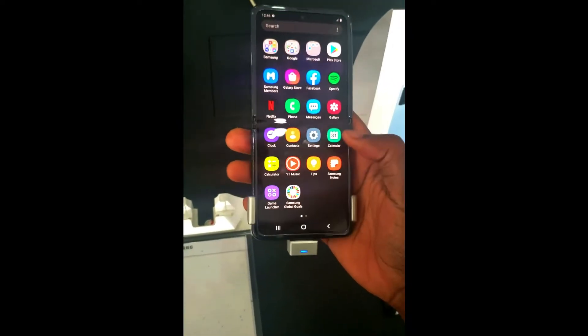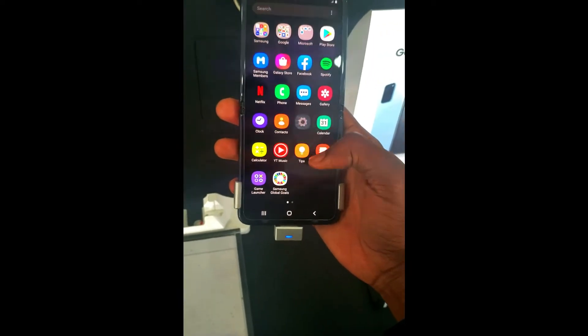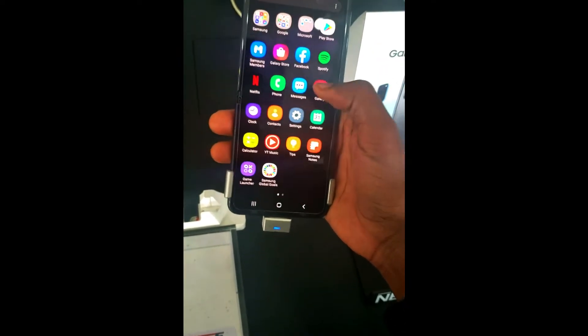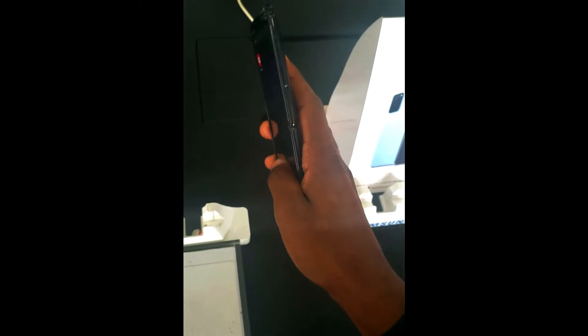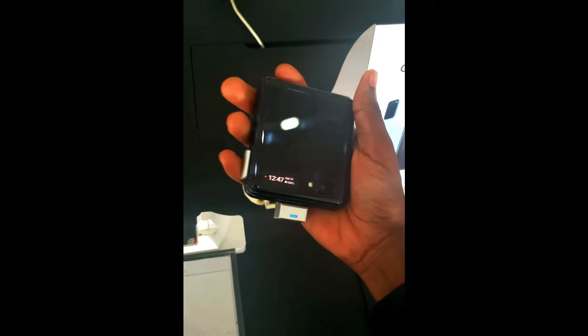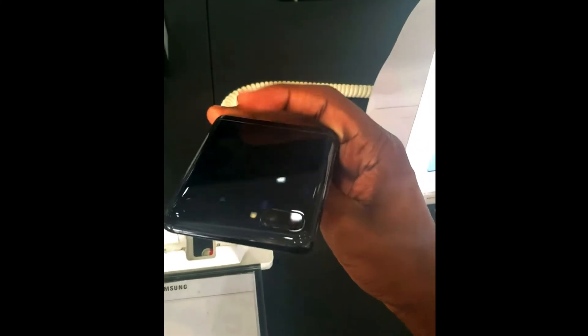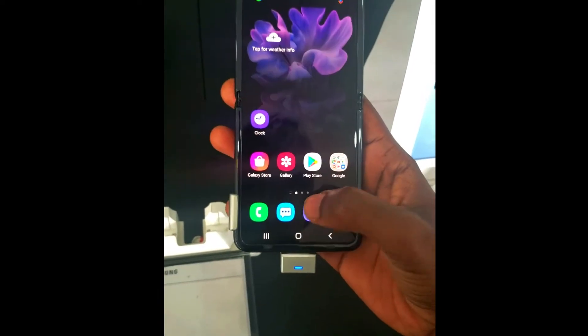Another fun surprise: the Samsung Galaxy Z Flip is in the house as well! For the first time ever I got to play with a foldable device, and it's such a fantastic experience finally experiencing this form factor in hand. Even though I didn't have a lot of time with it, I feel like it deserves a special dedicated video on foldables.